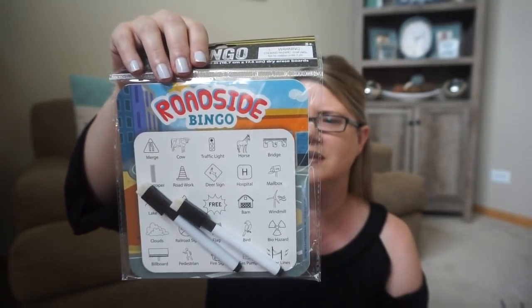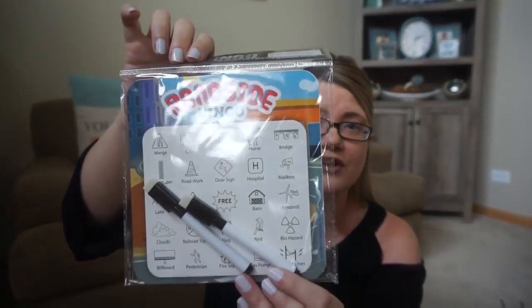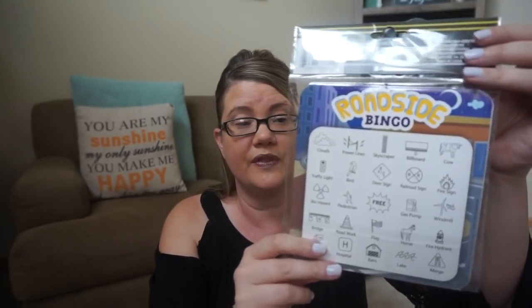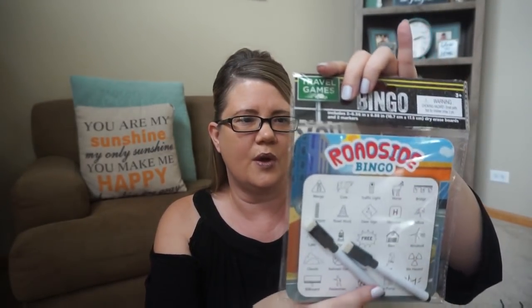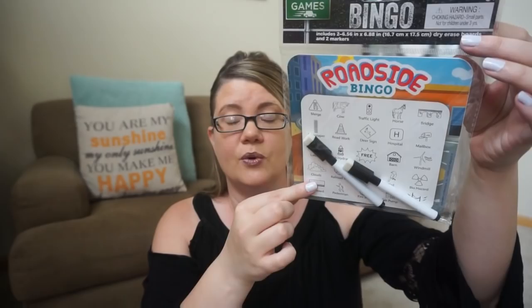I did get the roadside bingo. This one is obviously the roadside version, so it has like traffic lights, bridges, mailboxes. I saw cuter ones at the second Dollar Tree that we went to, but I didn't really want to pick up another one because this is kind of a thing when we're in the car or having a car ride, something that we can go ahead and do. I'm not sure if it comes with a sheet for me to read them out, so what I'll probably do is just photocopy this, but it does come with two dry erase markers and two of the sheets as well.